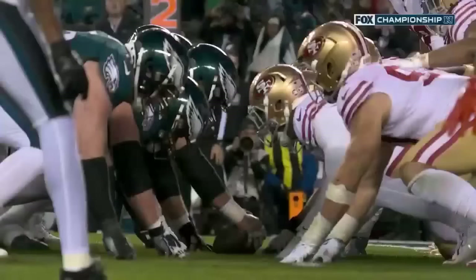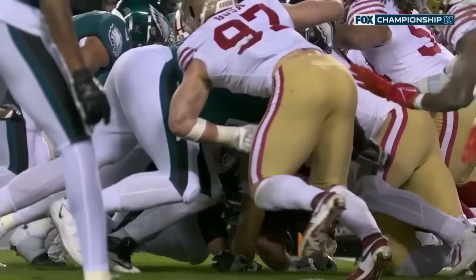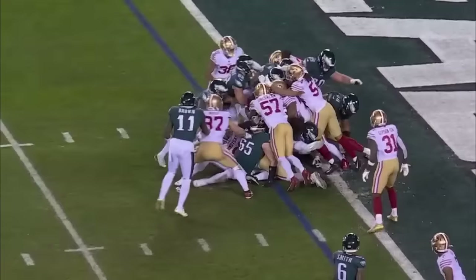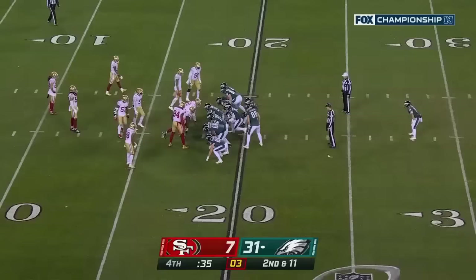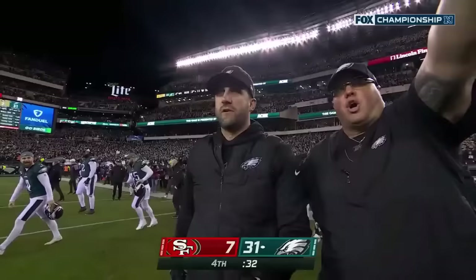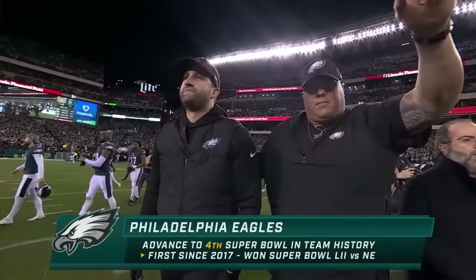And you want to show pad level? Offensive line coaches around the world are rejoicing right now — I mean, that's how you teach it. Pad under pad, drive — for this Eagles offense. Hurts looking for a push from behind, and he is... waiting for a signal in. The Philadelphia Eagles are going back to the Super Bowl!